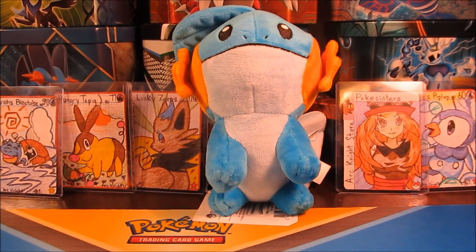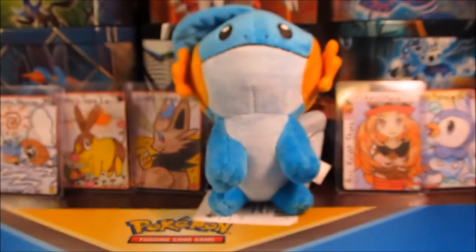Hi guys, Pokey Sisters here. This is Katie and Sarah, and welcome to Mailbox Monday. I believe it is number either like 6 or 7, so we have 2 packages in this part. We'll start with — actually let's start with this one.